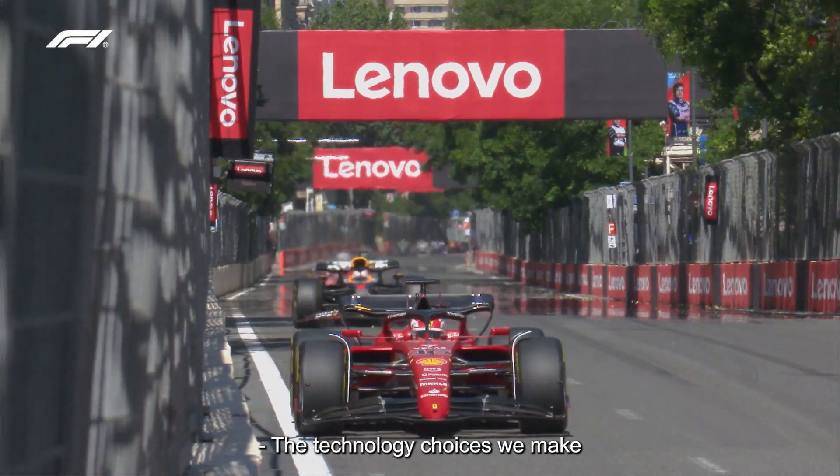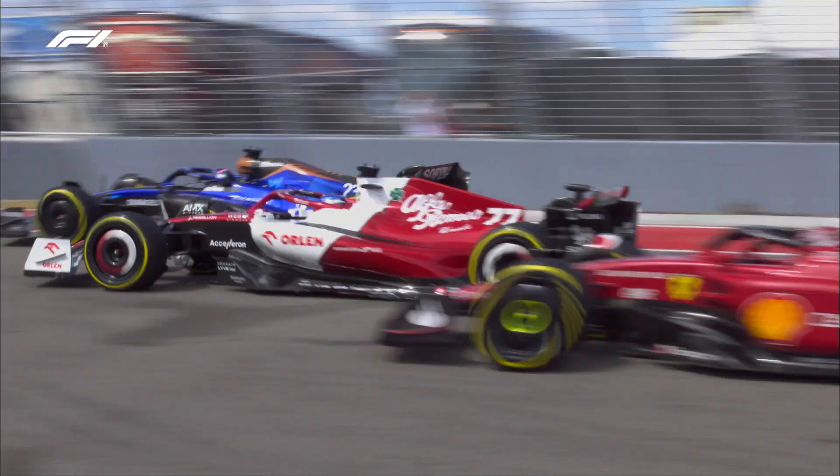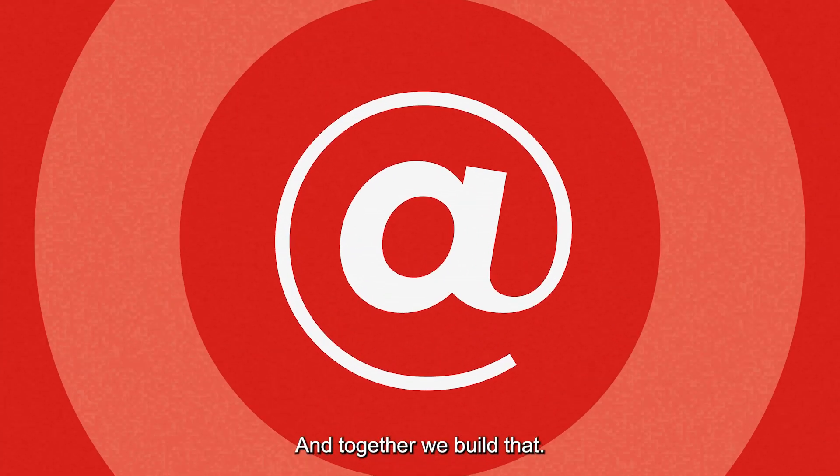The technology choices we make have to integrate into 100% reliable and repeatable solutions. F1 and Lenovo share a quest for perfection. They help us understand what the art of the possible is, and together we build that.